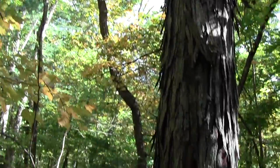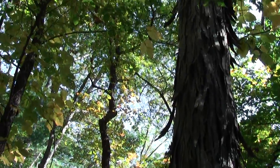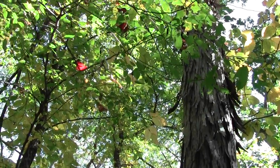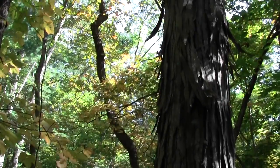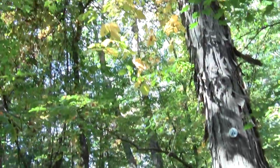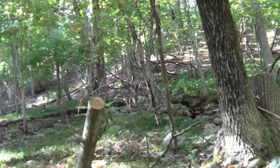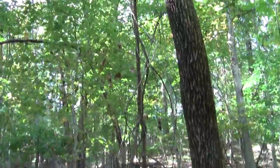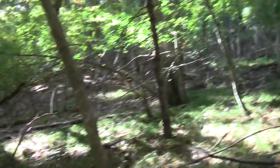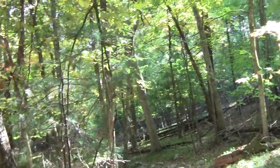This is shagbark hickory — it's got some great color going on. This is an ash. So you have kind of dry slope hardwoods going on.